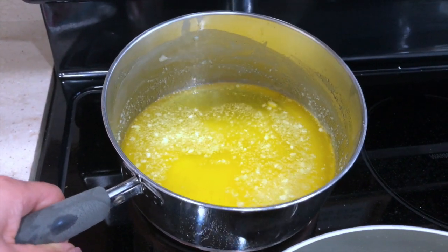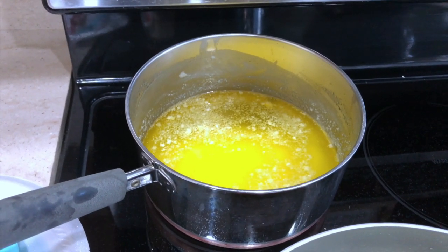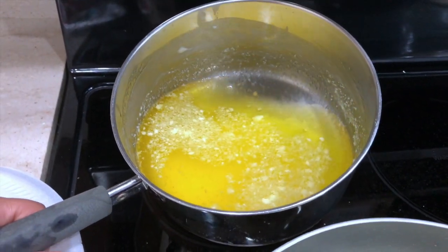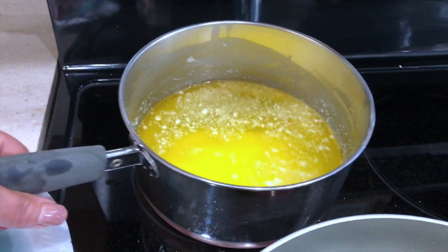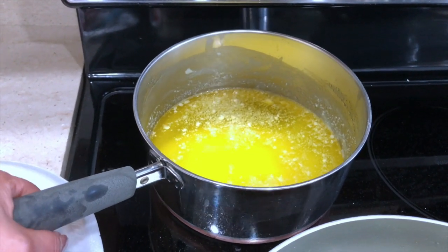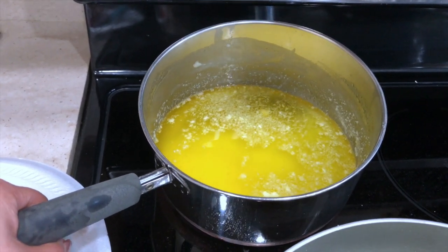After an hour or so, the ghee is ready. I'm going to keep it there just a few more minutes, then strain it, and once it's cooled down completely I usually put it in the fridge. That's how you make ghee — it's really easy. The only thing to keep in mind is that temperature is the key. If you keep it on high, chances are it will burn and the taste won't be good. Just make sure the temperature stays low.